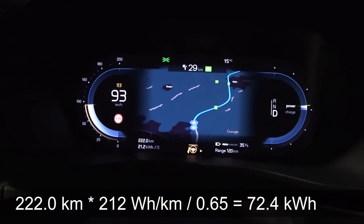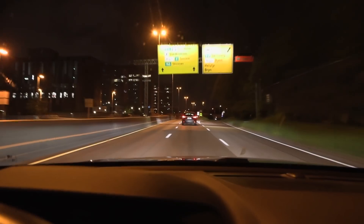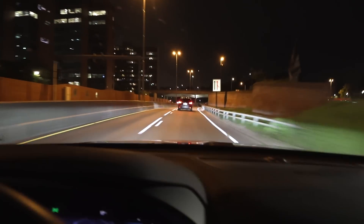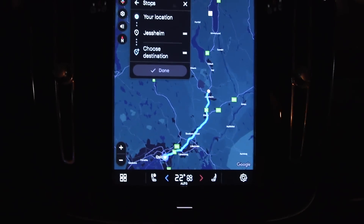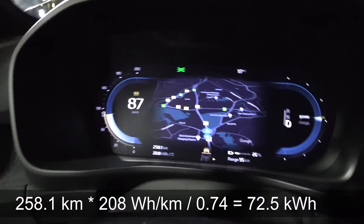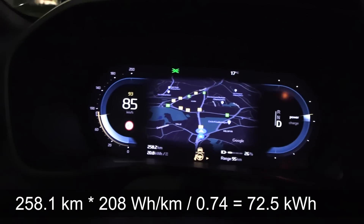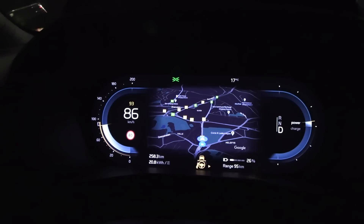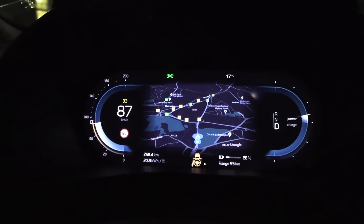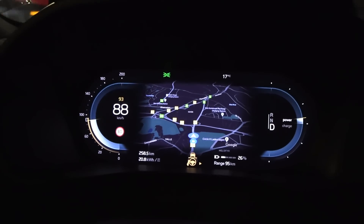We are in Oslo now, just turned around, and now we're heading back north again. So far we've done around 260 kilometers and we're down to 26%. It's funny because the range here seems to be roughly the same as the Volkswagen ID.3 I tested recently, which has a smaller battery but is way more efficient.